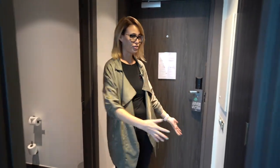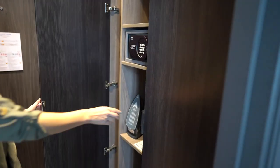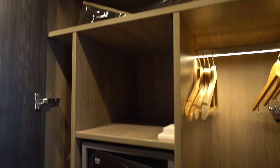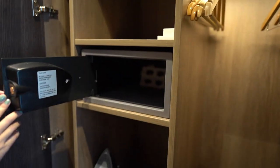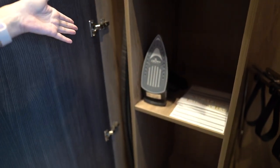Starting off, this is the entryway and to the left is a big closet with the usual items — there's an additional safe box, an iron, a laundry bag, and an ironing board.